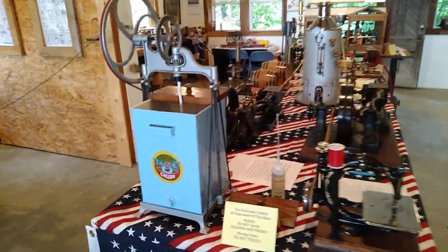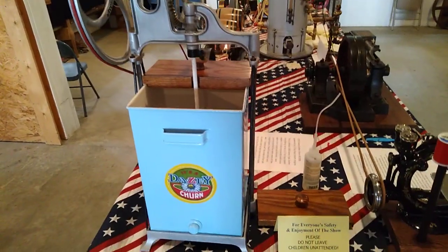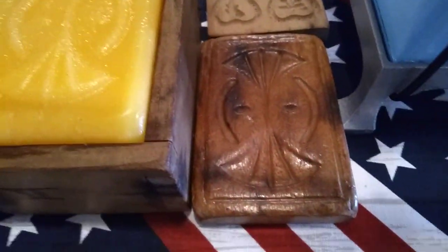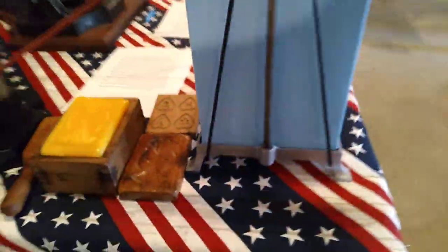Here we have a Daisy three-gallon butter churn and we have a sample loaf right here. I made this out of beeswax last night with this butter mold. Came out really well. I'm very happy with that.